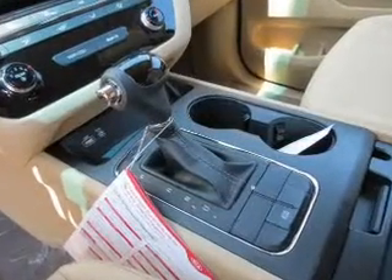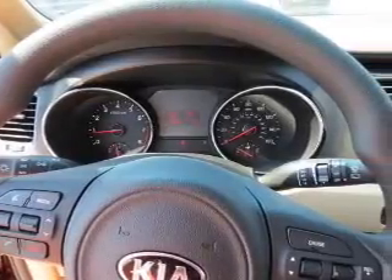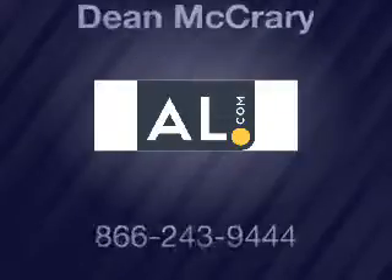Call or click to contact us today. We'll see you next time.